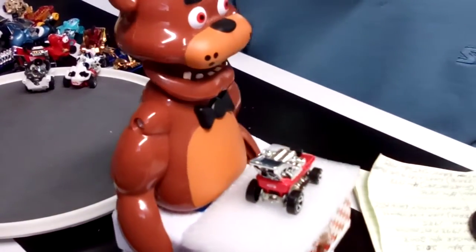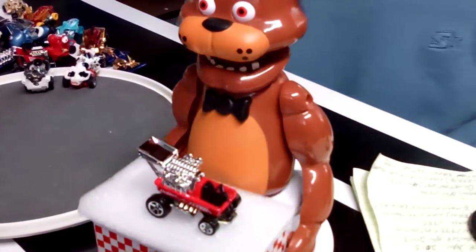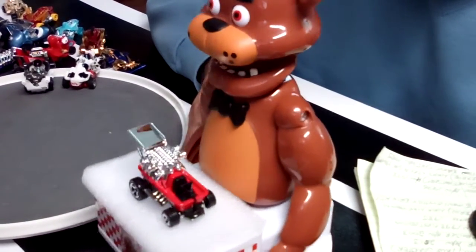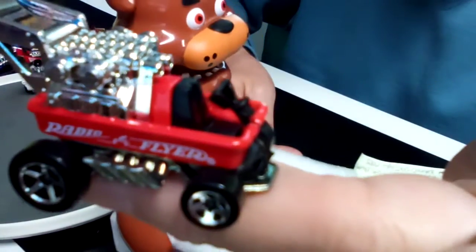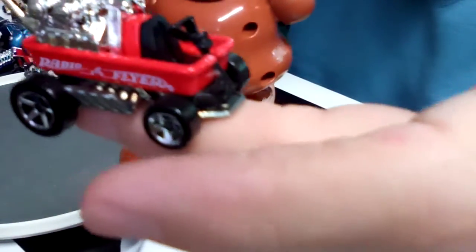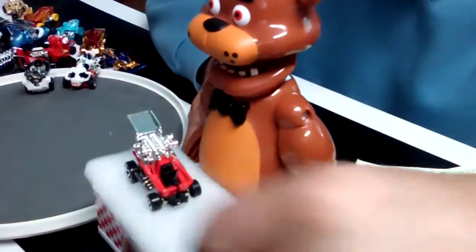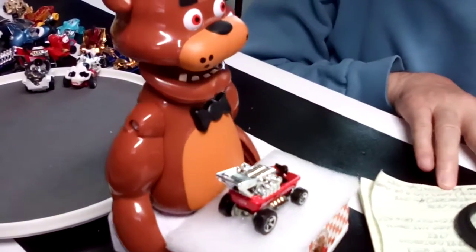Up next we have the Radio Flyer wagon. I remember radio flyer wagons and I'm sure a lot of you do too — in fact, I still have two out in the yard. I use them with gardening and hauling stuff around the yard. Of course it doesn't look anything like this souped-up buggy. The Radio Flyer wagon, 1996.